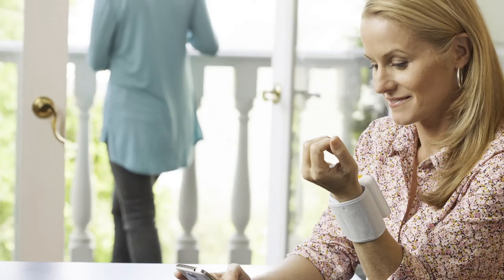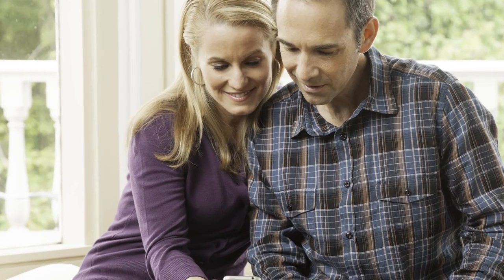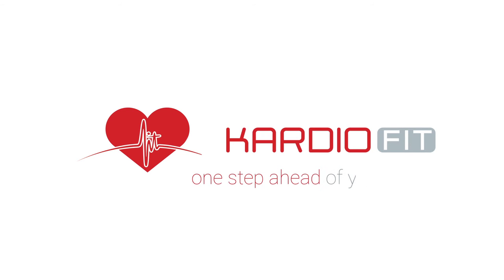CardioFit is more than just a new blood pressure monitor. It's a movement that will take the power away from high blood pressure and give it to those living with it. Get CardioFit today and stay one step ahead of your health.